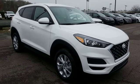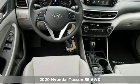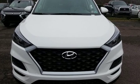Here's a new 2020 Hyundai Tucson. Ambitiously practical and obviously stylish. The everyday solution for driving every day. Plus, it offers an exciting list of features.